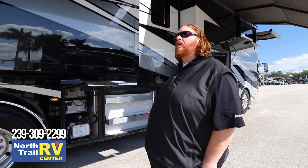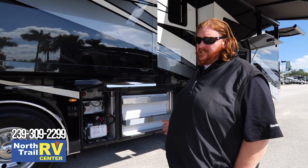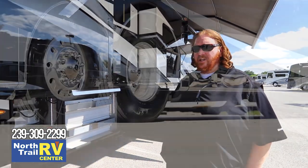Most people think that upgrading to this type of technology means you have to relearn how to use a motorhome. It's actually the exact opposite — Newmar has made it very easy to use this coach, and when we go inside I'll show you just how easy that is.